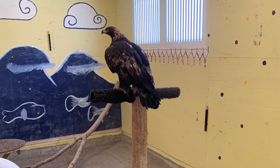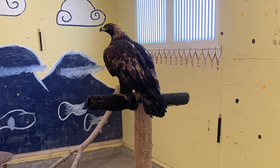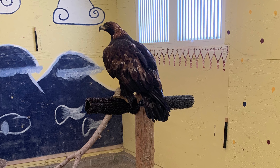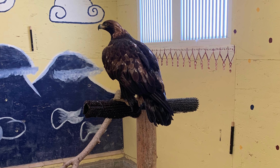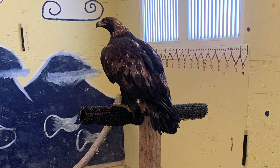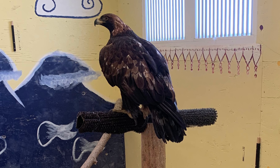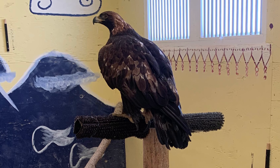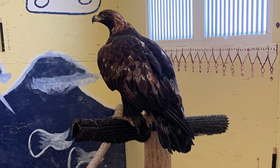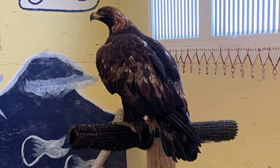Last but not least is our female golden eagle that we've had since April, and she is still awaiting paperwork to be transferred to the ecotarium in Massachusetts. Because it's a government entity, the transfer paperwork can take quite a long time to get processed, but rest assured she has a great life here with us and she's welcome to stay as long as that paperwork takes.